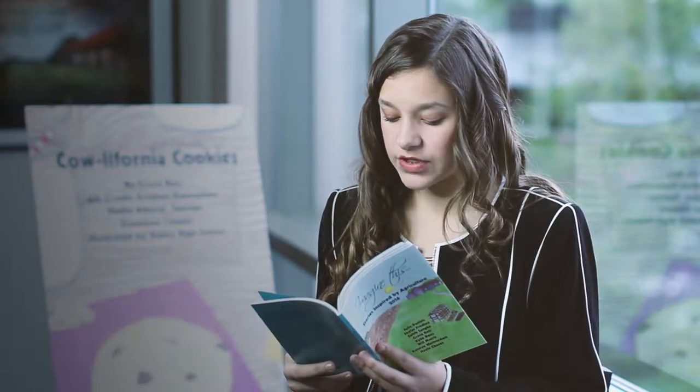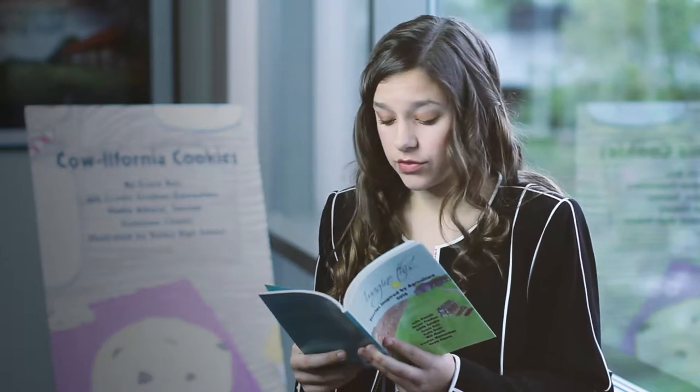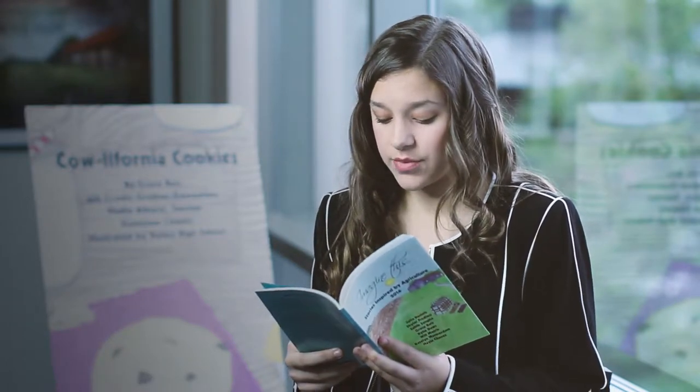As the tour moved on, Roxy was excited about her part in the cycle of feeding the world. Soon, her calf would arrive, and she wondered if her milk would help make Cowlifornia cookies someday.